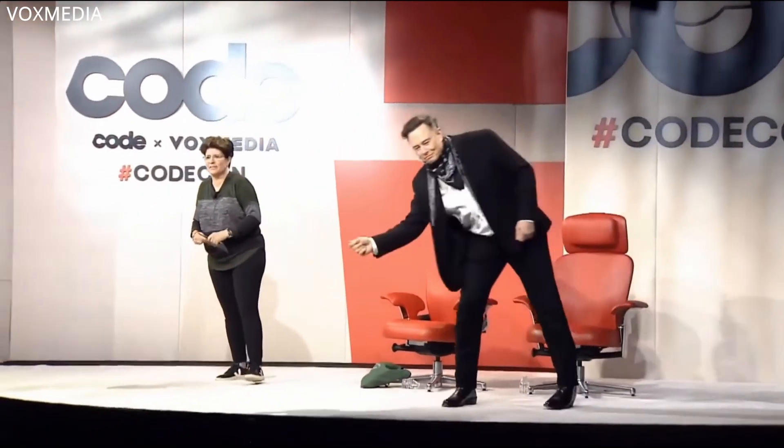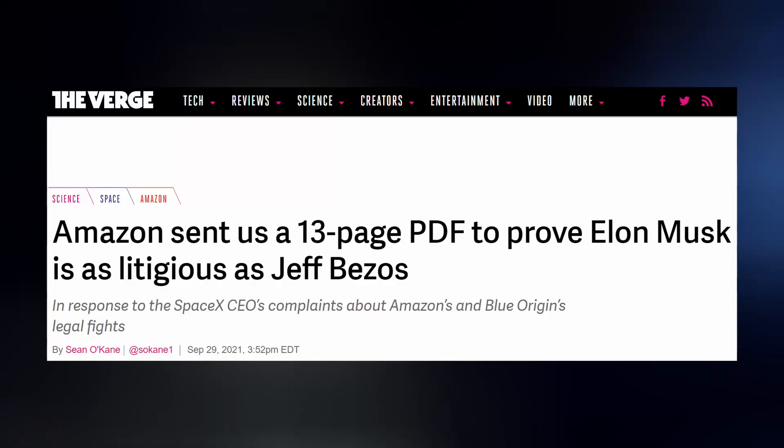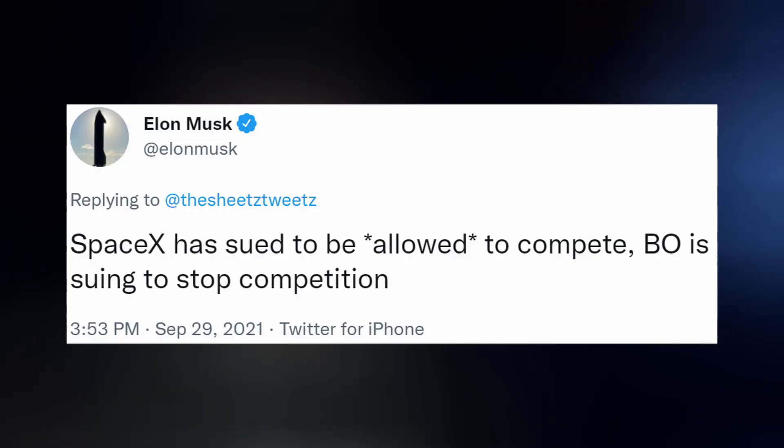Elon spoke at this year's CODE conference, and it didn't take long for the host to ask him about his feelings for Jeff. He said, "I think he should put more of his energy into getting to orbit than lawsuits." Blue Origin responded to this interview by sending The Verge an unsolicited 13-page PDF of SpaceX's legal documents against them. Did Jeff forget that he owns the Washington Post?